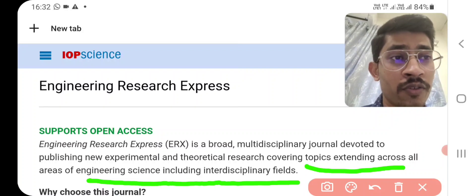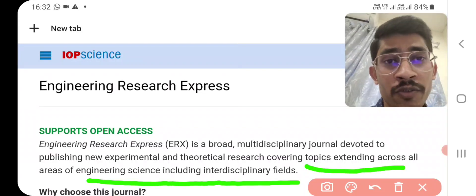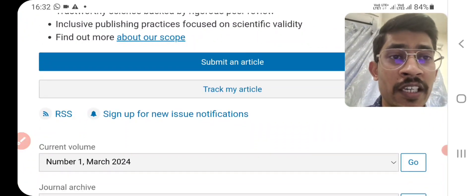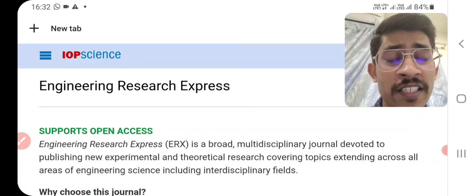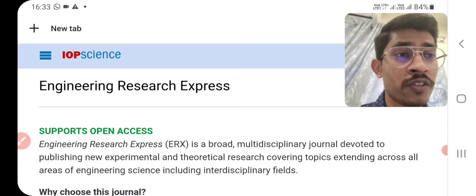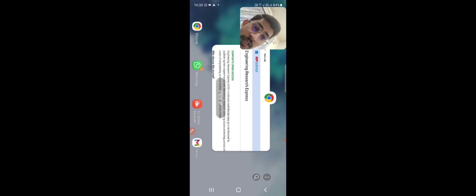If you have done experimental work, theoretical work, or interdisciplinary research work you can use this journal. You can easily submit an article as well as track your article. This is the website of IOP Sciences. You just Google Engineering Research Express, or you can visit this website through the Scopus Index. I will show you this is indexed in Scopus just in a bit.